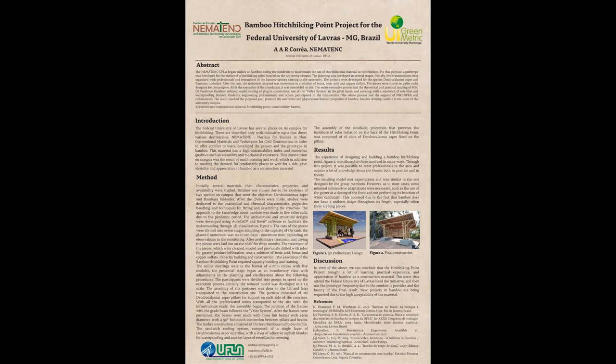The Nucleus developed the prototype in bamboo to disseminate the use of this millennial material in construction. All members of the Nucleus participated in the steps and were divided into small groups for the division of labor.